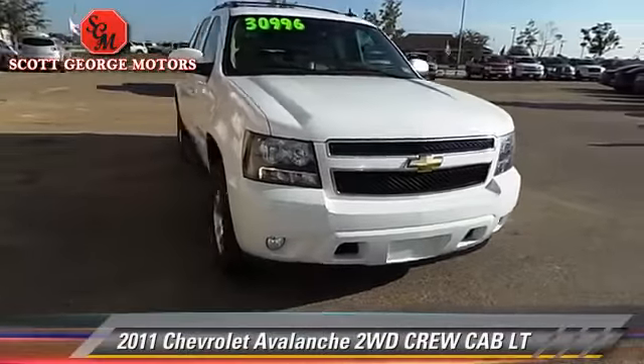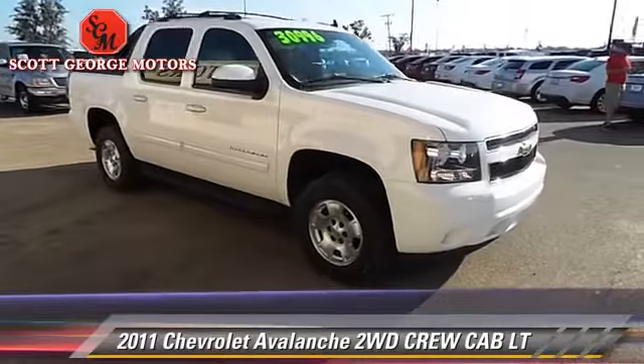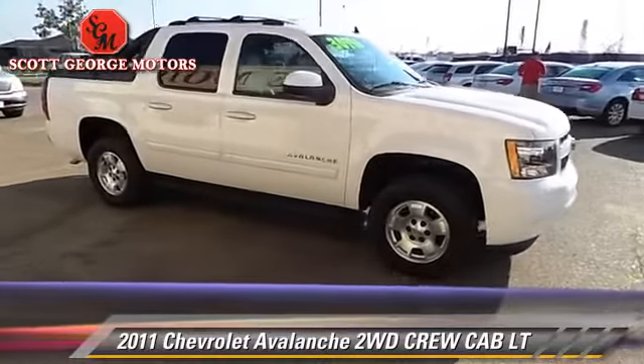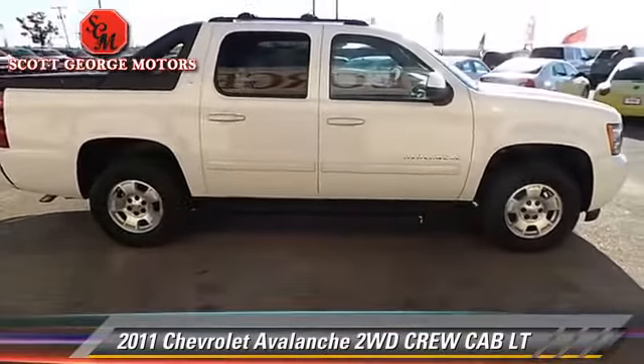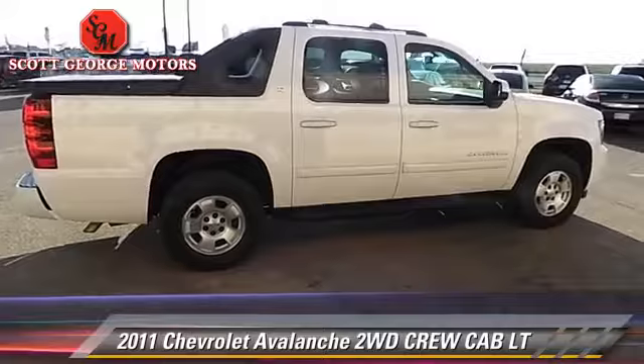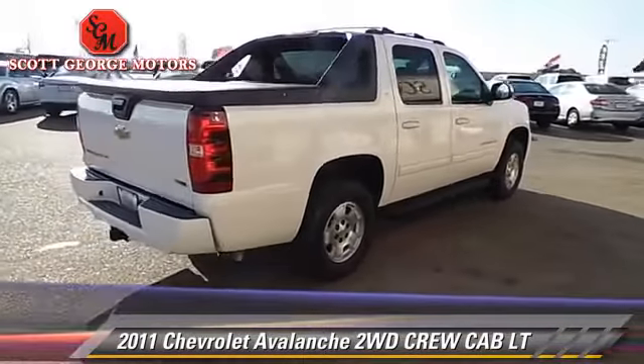The 2011 Chevrolet Avalanche. With an automatic transmission, this vehicle, with fewer than 45,000 miles on the odometer, is well equipped. This Chevrolet features dual front airbags, a sunroof, and tilt wheel.